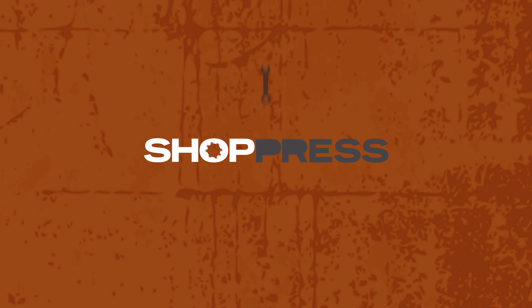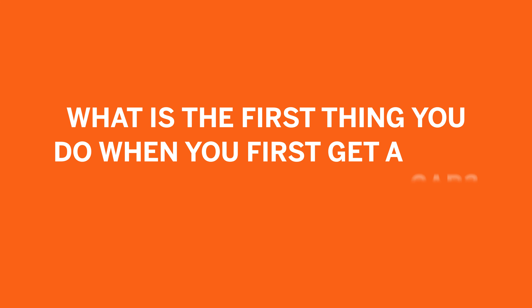Welcome back to the Proving Grounds Garage. I'm Miriam here with Lemmy and Nick, and today we're going to be talking about what are the modifications you do to a car when you first get it. I haven't been in the automotive industry for that long, but I thought it'd be interesting to get your guys' perspective on what you do when you first get a car.